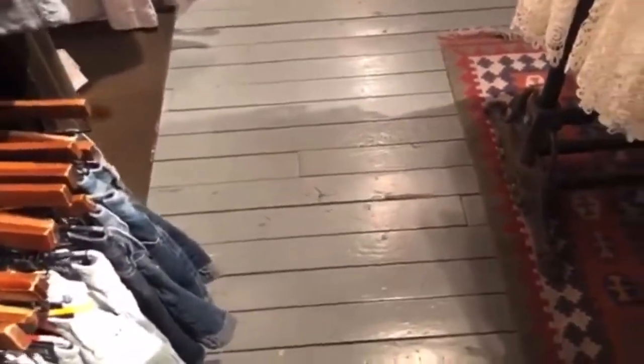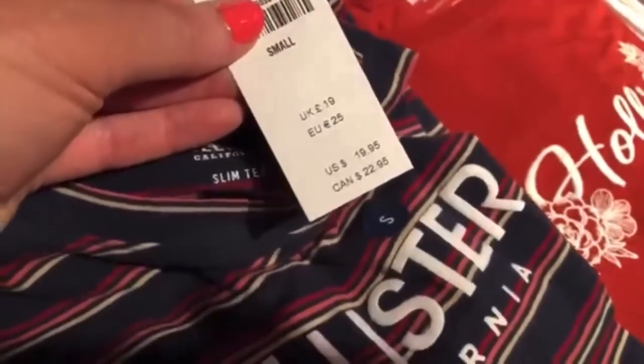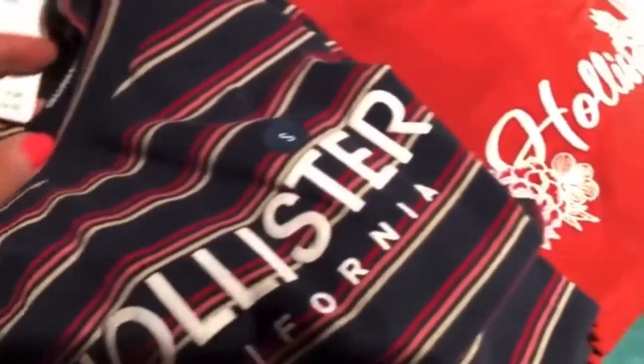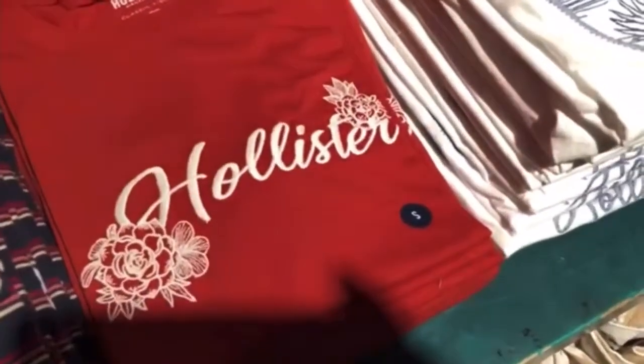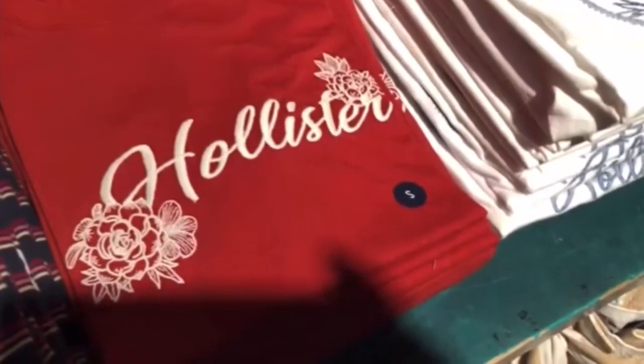I like these black ones with the little ripped detail in the front. And they have these striped t-shirts that are super cute. And they have this one that is red — it says Hollister and it has flowers on it. And they have this one with a cactus, which is super cute.